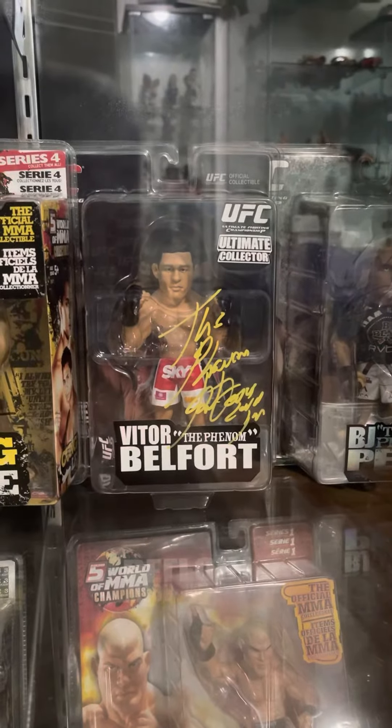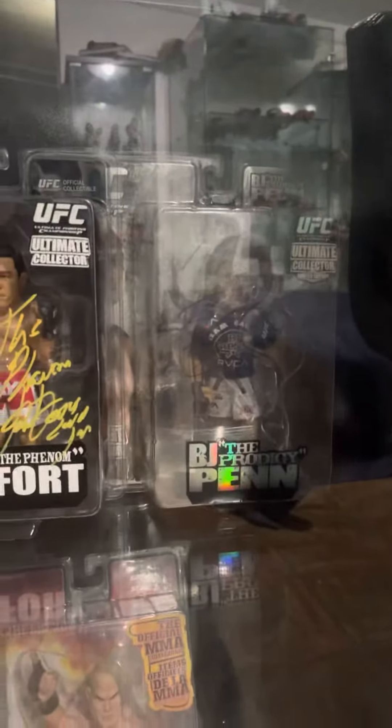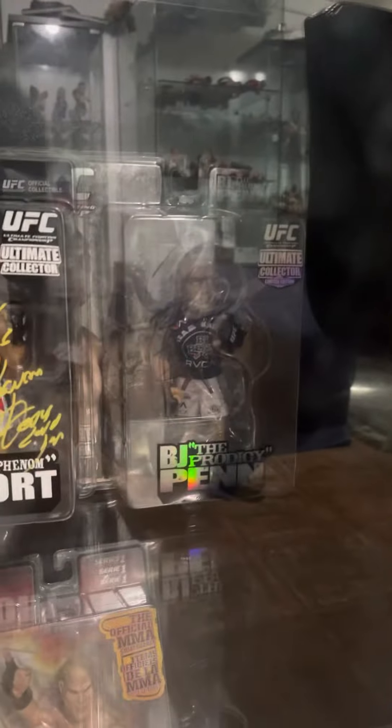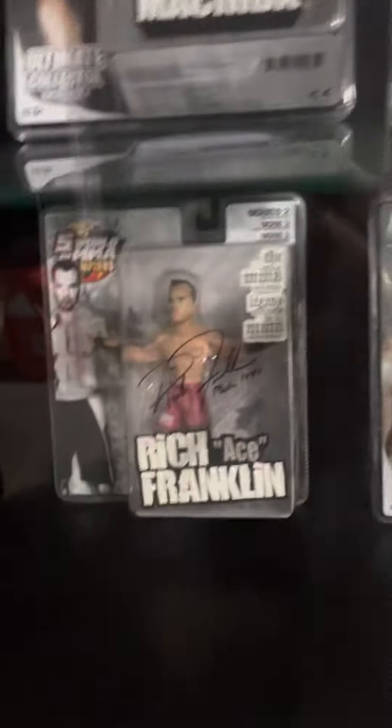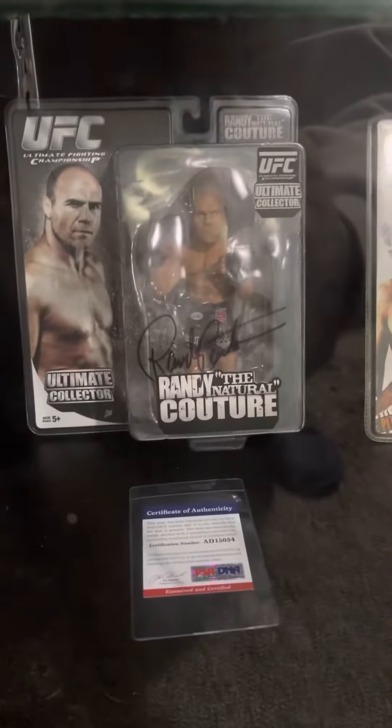It says 'The Phenom' and Vitor Belfort — he signed it. And we got BJ Penn limited edition. Rich Franklin with inscription. Another Randy Couture, PSA DNA.